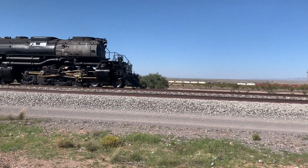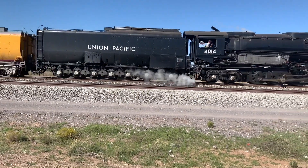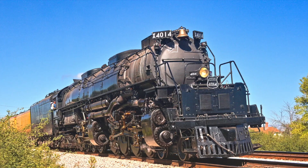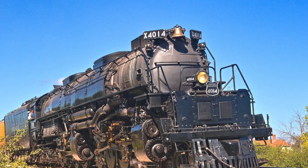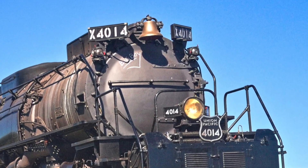Union Pacific's Big 4-8-8-4 Articulated are an icon in American railroad. They were constructed by the American Locomotive Company in 1941. When the first one was being built, a factory worker wrote across the smoke box 'Big Boy,' and the name stuck.